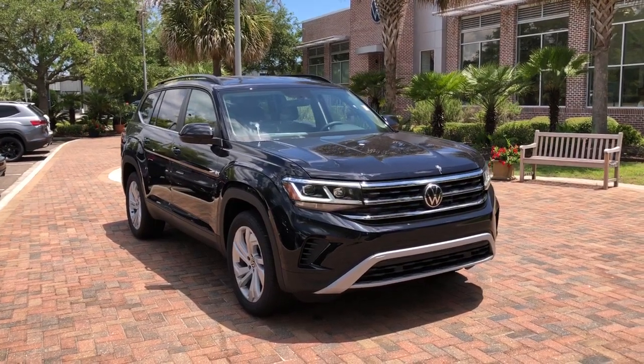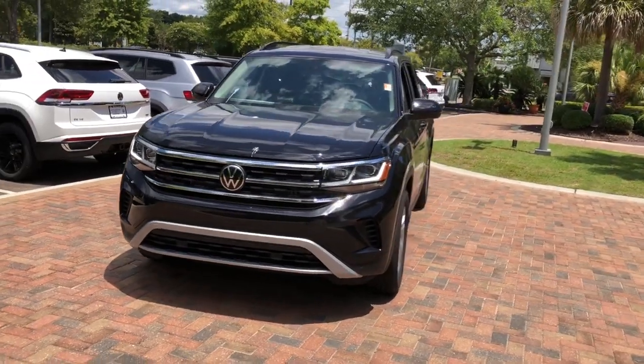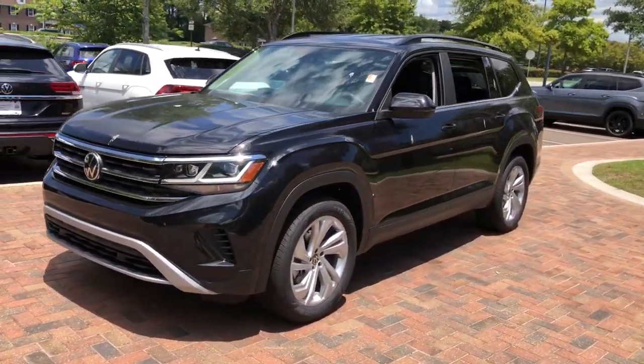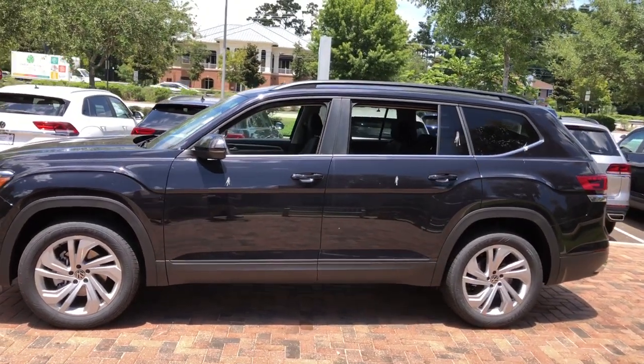Here is a wonderful 2022 Volkswagen Atlas. Take a tour of this spacious, comfortable Volkswagen Atlas, the midsize SUV that offers your family a world of convenience and capability.